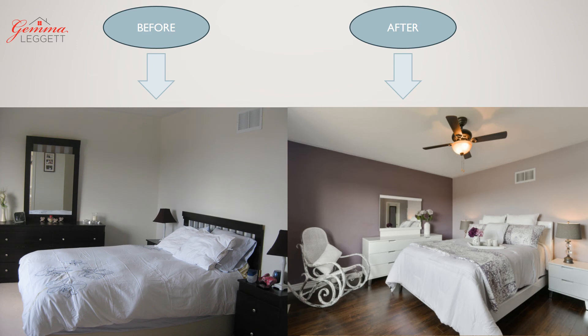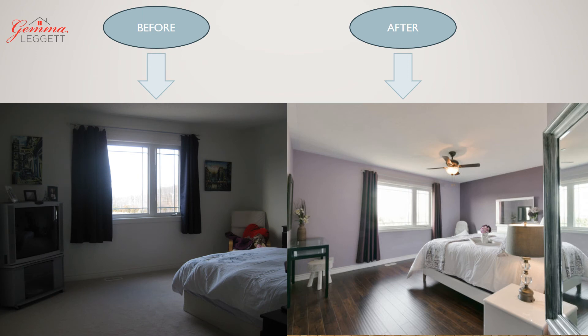In the master bedroom, we removed the darker furniture and replaced it with white, which again makes the room look bigger. Accent walls are always a big hit — they create interest and leave a big impression. The TV in the bedroom must go, and once again less is more. We also removed the carpet and used laminate floor, which really looks like hardwood and makes the room look so elegant.